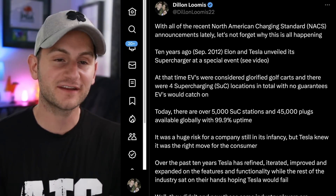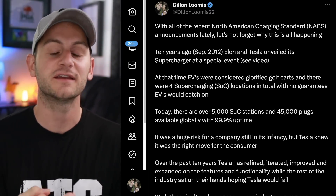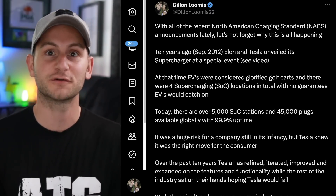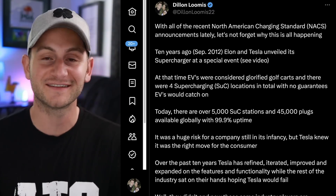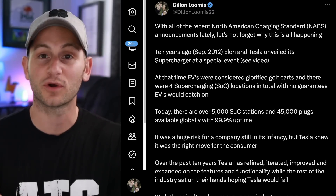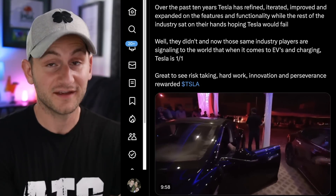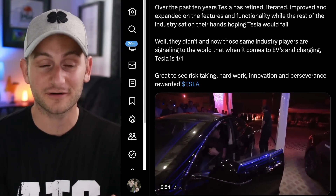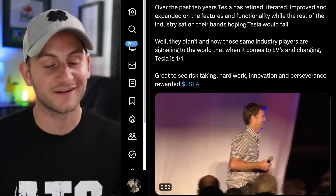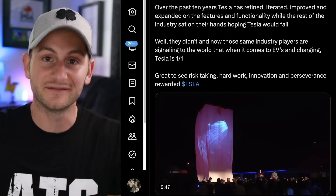It's just great to see all of these announcements because 10 years ago, Tesla took a huge risk in starting this supercharger network. Back then, there were four locations. Fast forward to today and Tesla has over 5,000 worldwide with 99.9% uptime. Over the past 10 years, the rest of the industry sat on their hands rooting for Tesla to fail. Fail they did not, and here we are today. It's great to see Tesla rewarded for all of their hard work and innovation.